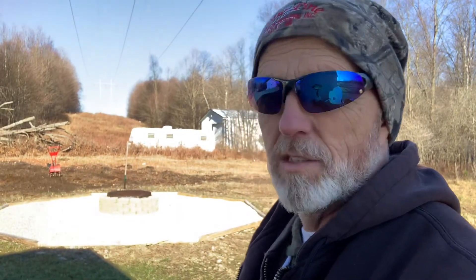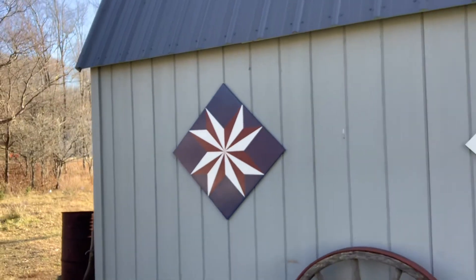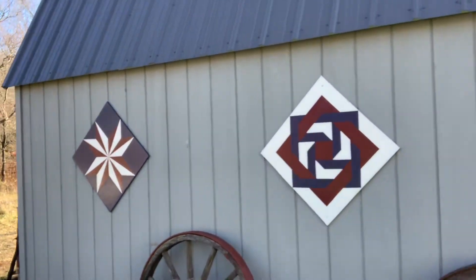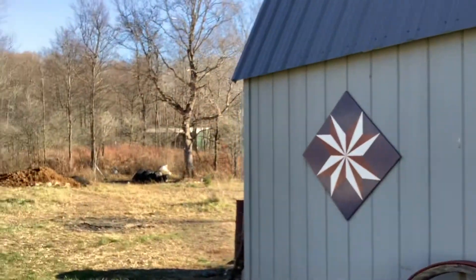It was a beautiful day outside. Brenda's inside making some homemade quilts. One of these days we're gonna show her doing some quilts and what she does — she's fantastic at it. She's done these quilt blocks — just small ones that she painted by hand. She loves quilting.